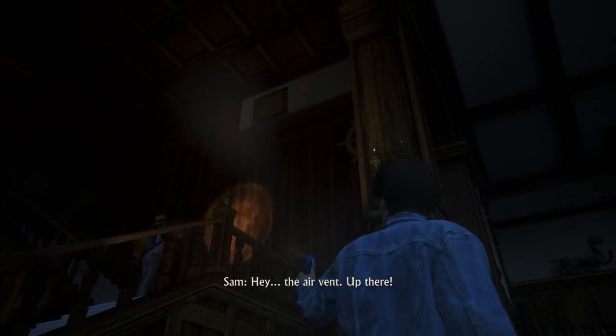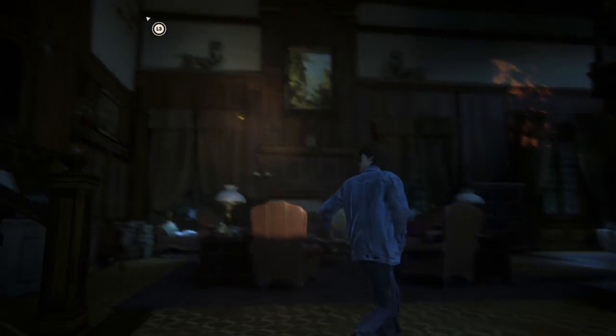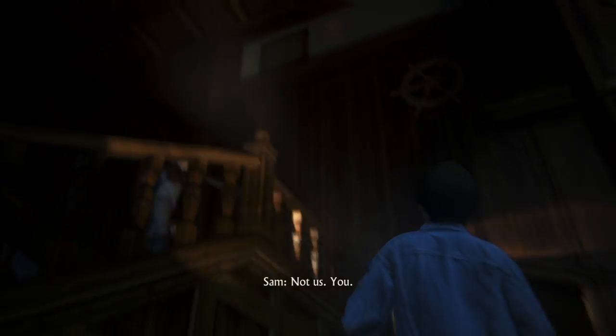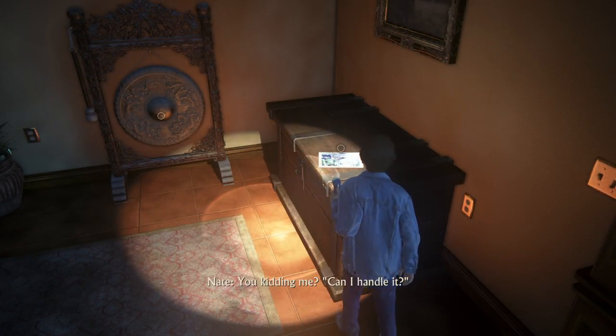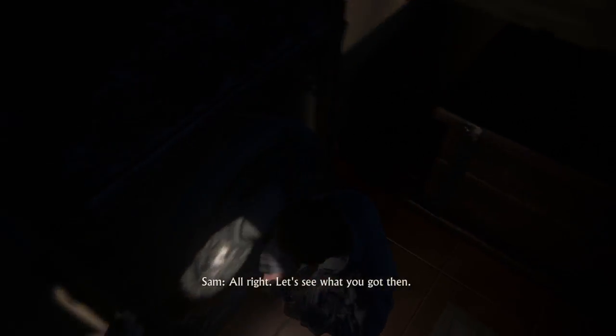Hey, the air vent — up there. That could get us into the room below it. Not us. You. What? I can't fit in there. Can you handle it? You kidding me? All right, let's see what you got.